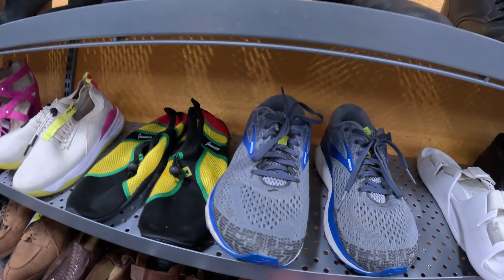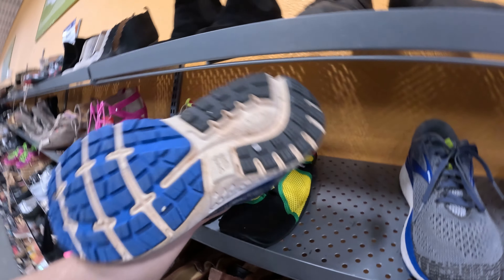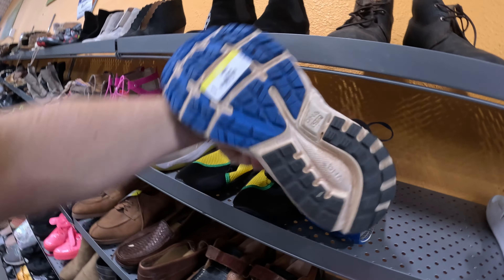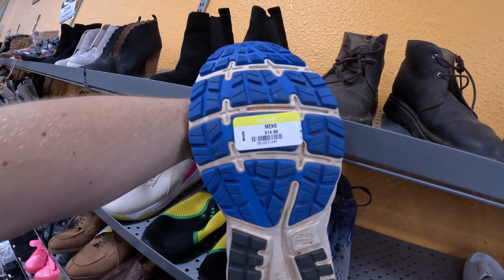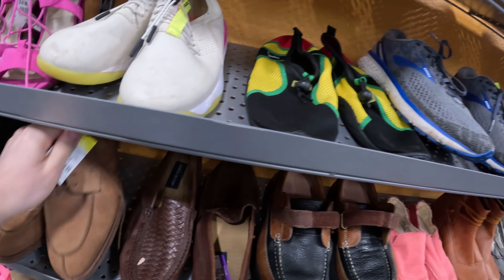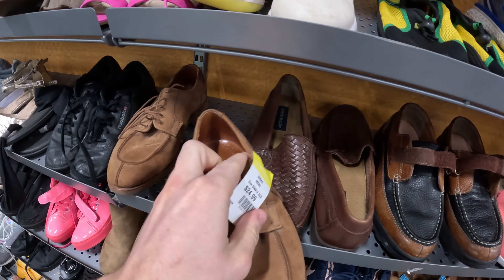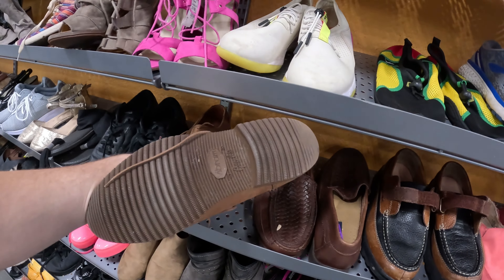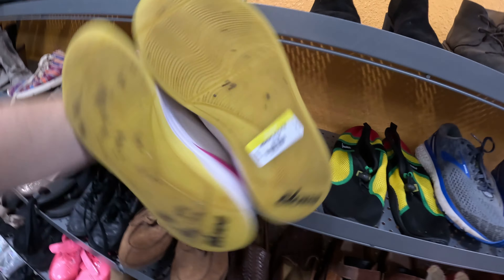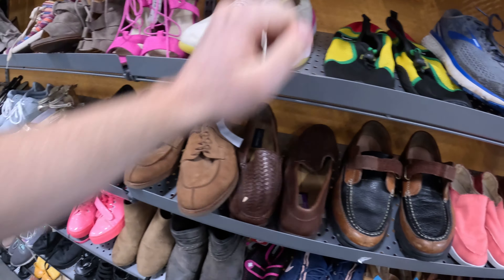We are in the shoe section. First up, some Brooks Ghost 11s. If you don't know, the lesser the number on those, the older they are. I think the newer ones are up to like 20, 22. So definitely look that up.